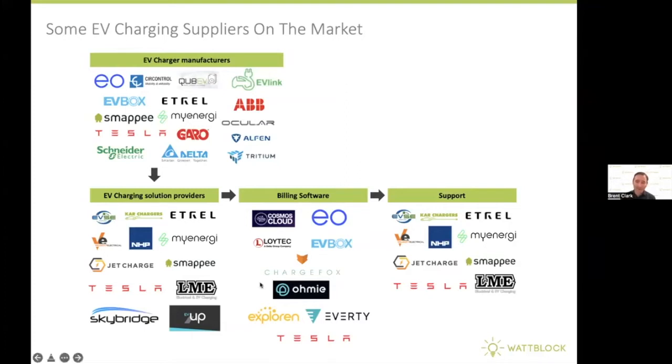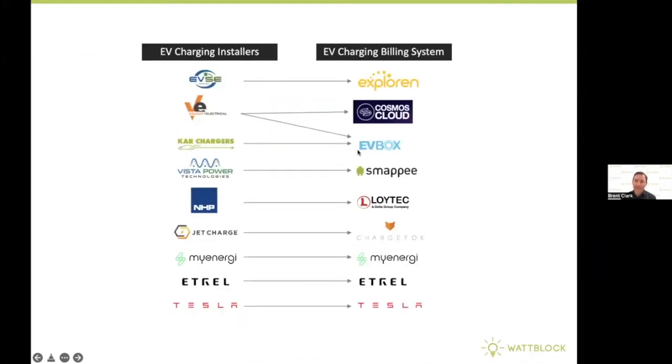In particular, we're interested in the billing software area here, and we'll drill into that a little bit more in this section. We'll look at some names of different EV charging billing systems corresponding to different EV charging installers in the market, and go through a few case studies where we look at these different software systems helping to coordinate EV charging in apartment buildings.